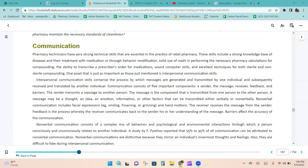Pharmacy technicians need very strong technical skills essential to pharmacy practice. These include a strong knowledge base of diseases and their treatment with medication or behavior modification, solid math skills for pharmacy calculations and compounding, the ability to transcribe prescription orders, sound computer skills, and excellent techniques for both sterile and non-sterile compounding. Interpersonal communication skills involve the process by which messages are generated and transmitted by one individual and received and translated by another. Communication consists of five important components: a sender, the message, receiver, feedback, and barriers.